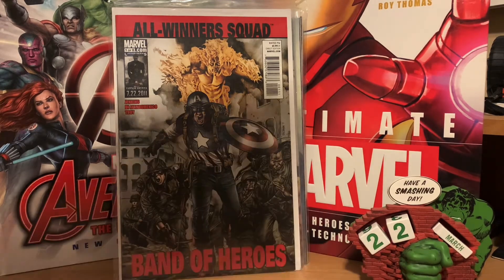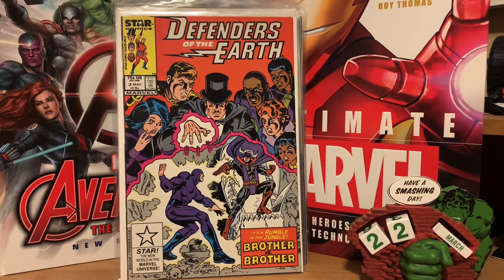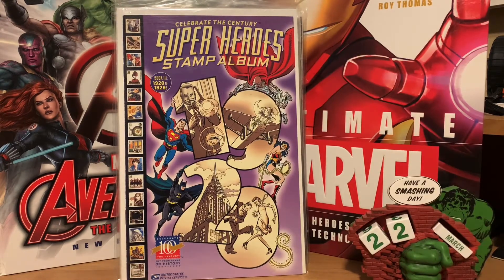I got Defenders of the Earth from Star Comics number three — I have number one, so I'm going to try to complete that run. The last thing I picked up was a Superhero Stamp Album — book number three, featuring nineteen twenty to nineteen twenty-nine. I always see number one but had no idea there were ten volumes of this. Working for the postal service, I'm going to try to track those all down because I think it would be interesting to have in my collection.